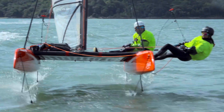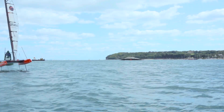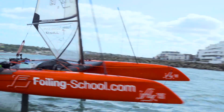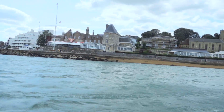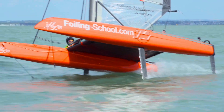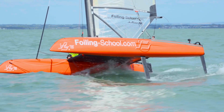Coming from Germany and Switzerland, there are many sailors who suffer from not enough wind — 5, 6, 7 knots. So we also need the possibility to take off very early. We put a big effort on that. We did not want to put a huge rig on the iFLY because it slows you down in higher winds and makes it complicated to sail.